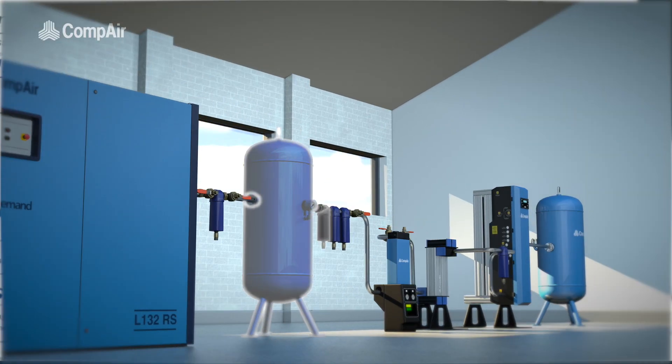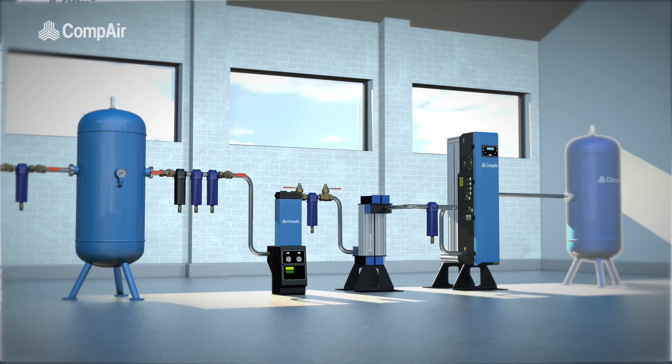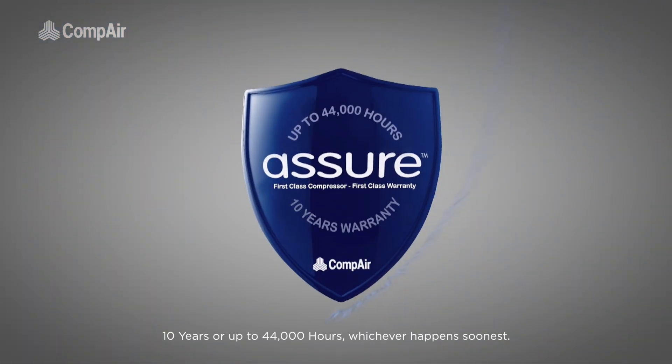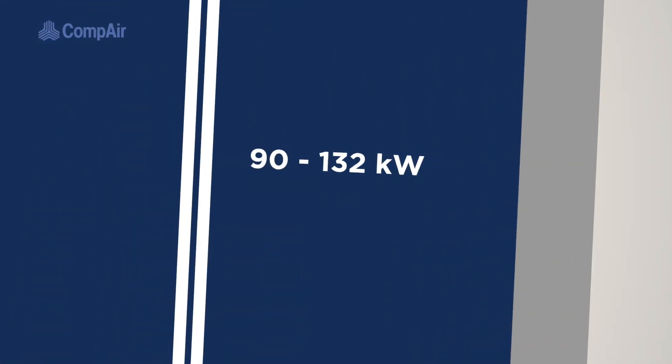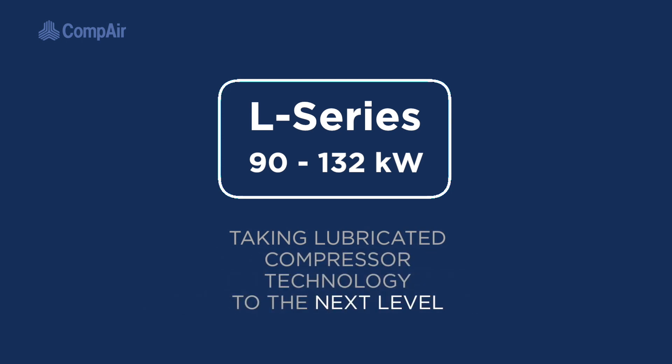The new L-Series is complemented by our full range of downstream equipment options and backed by an industry-leading 10-year warranty. The all-new 90 to 132 kW L-Series, taking lubricated compressor technology to the next level.